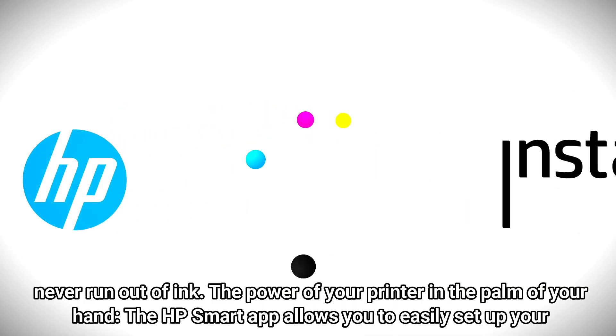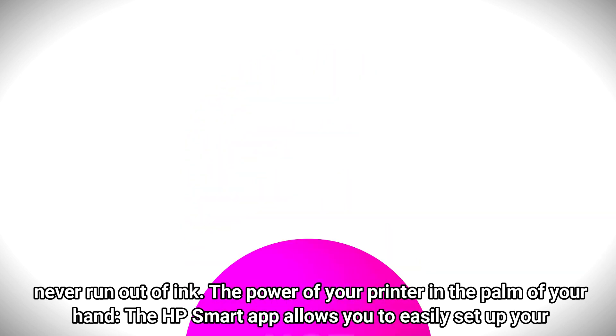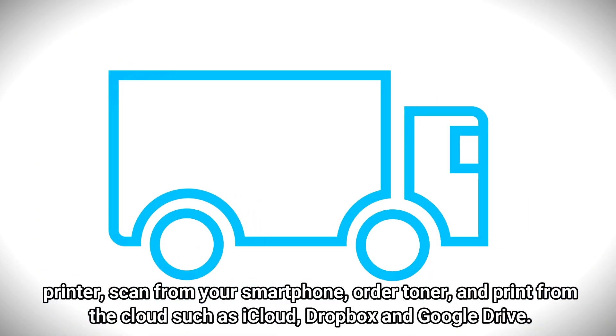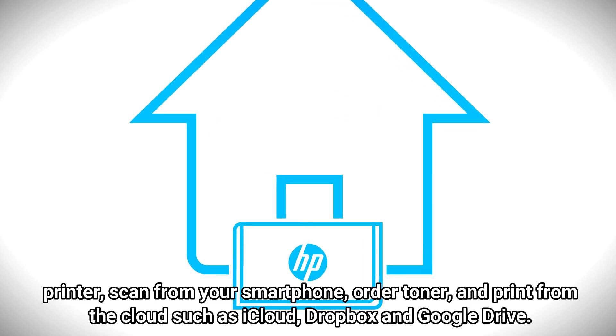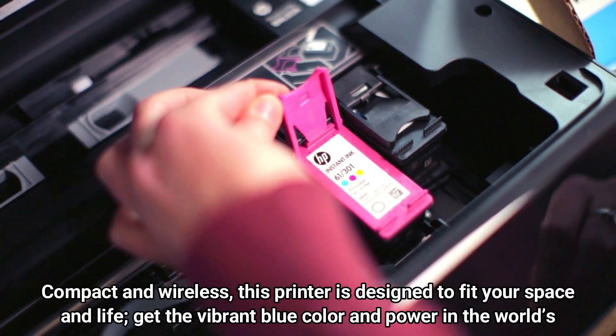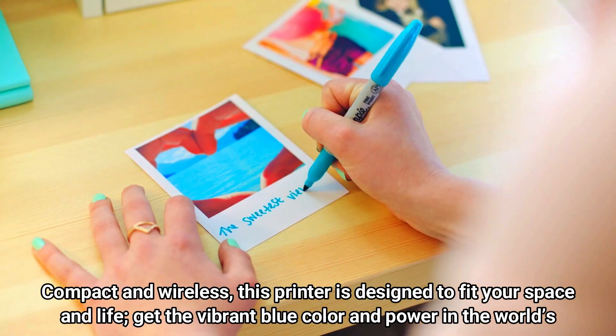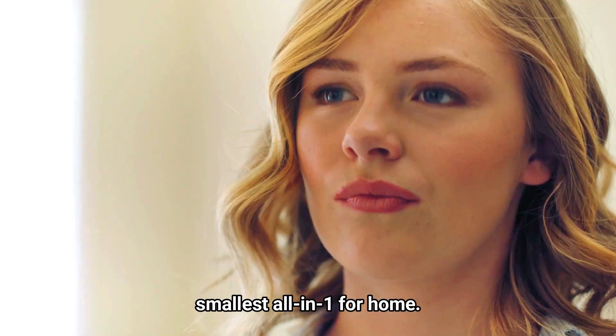The power of your printer in the palm of your hand. The HP Smart App allows you to easily set up your printer, scan from your smartphone, order toner, and print from the cloud, such as iCloud, Dropbox, and Google Drive. Compact and wireless, this printer is designed to fit your space and life. Get the vibrant blue color and power in the world's smallest all-in-one for home.